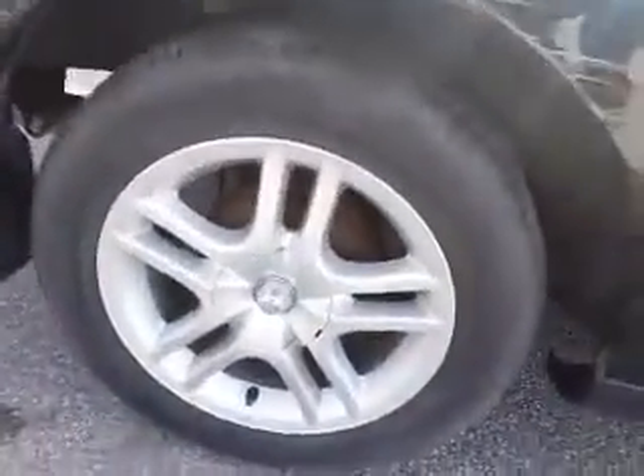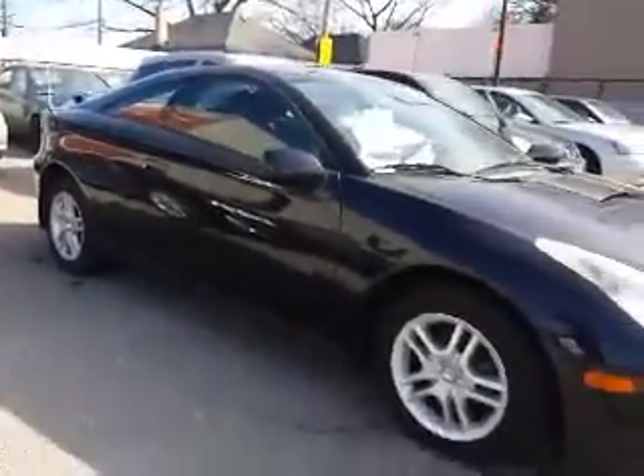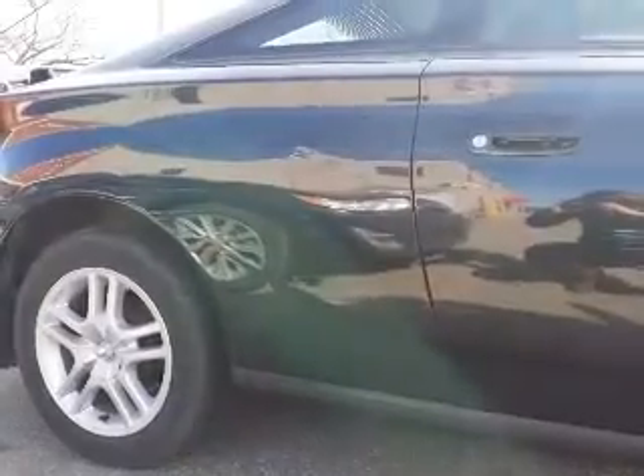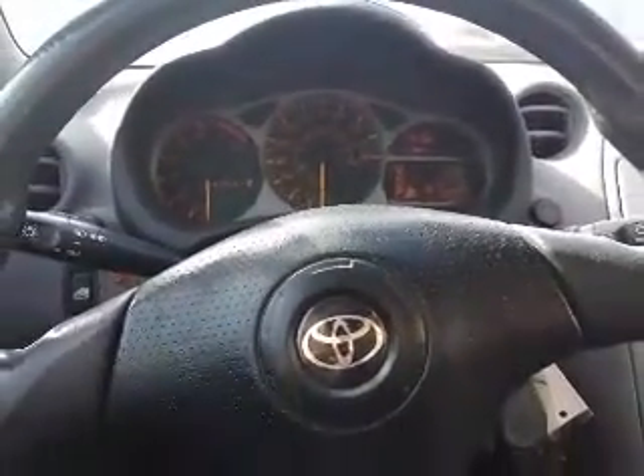Let's continue our tour by taking a look around the back. The Celica is the GT trim. And here's a closer look at the wheels and the rims. And there you go, Andrew — there's your tour of the 2000 Toyota Celica here at Kencha Toyota.